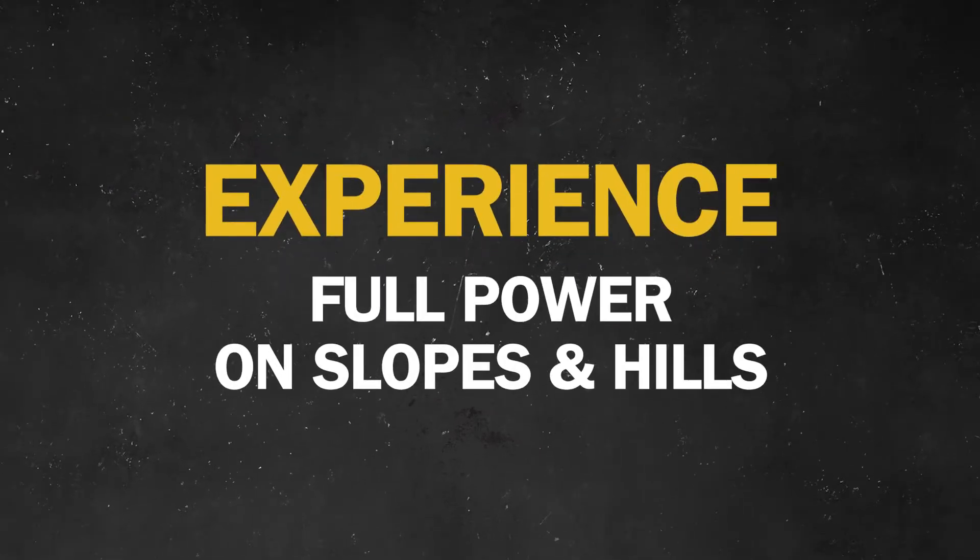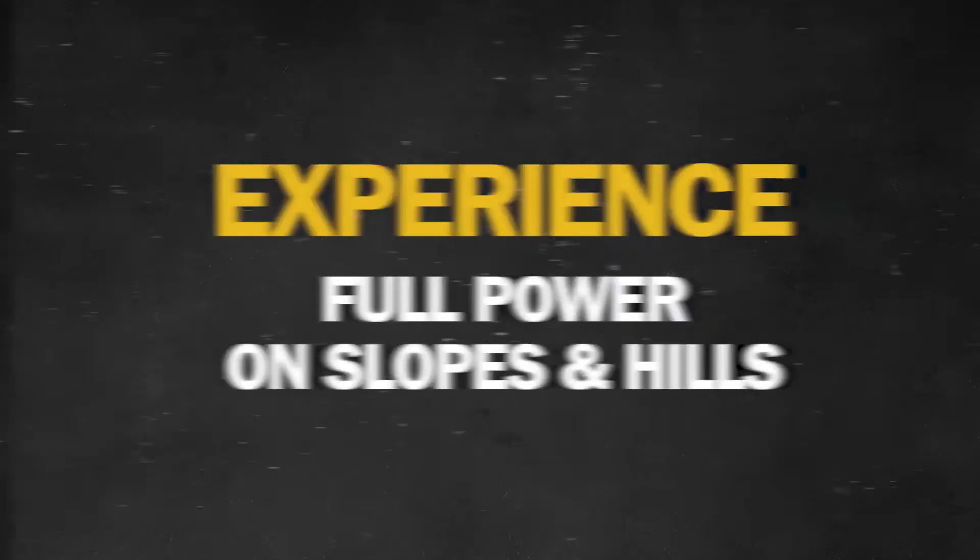Hillside ditches and swales are the kryptonite to most engines, robbing them of their power. With specially equipped Vanguard single-cylinder engines, those troublesome inclines are no trouble at all.